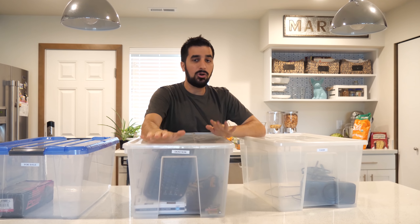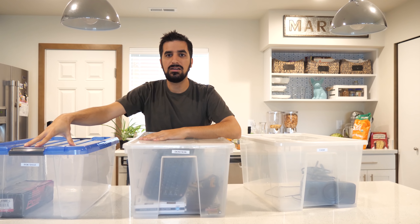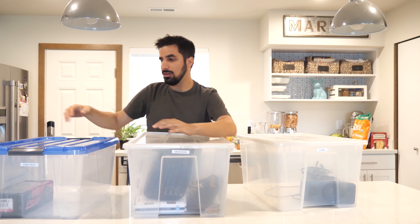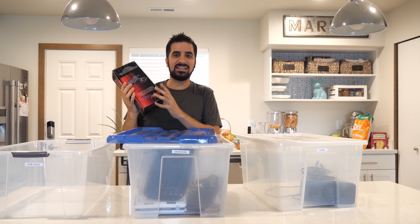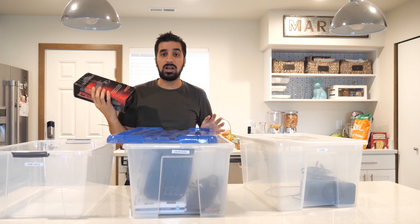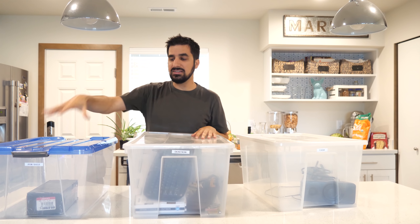I put labels on the bins so I know which one is what. The first bin is the for-sale bin. Everything that goes here is stuff I can sell — things I don't need, things I haven't used for months and won't use, that aren't trash but have value. It could be as large as a lamp or as small as, for example, a brake kit for my Jeep. I bought these brake pads and they don't fit my car and I couldn't return them, so now they're for sale online. I'll fill this bin with things around the house that I don't need.